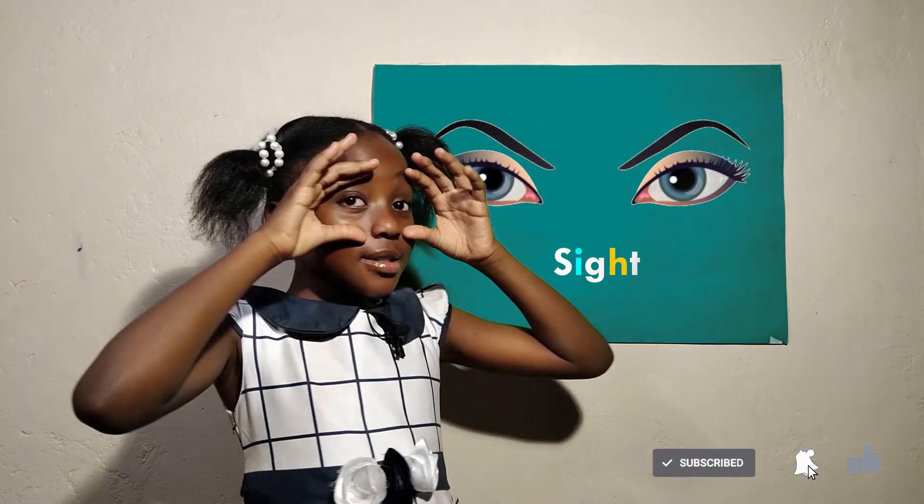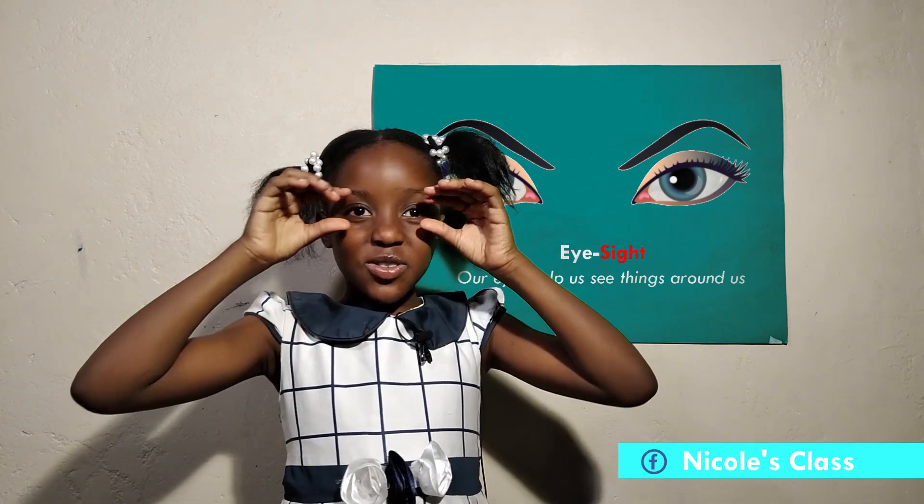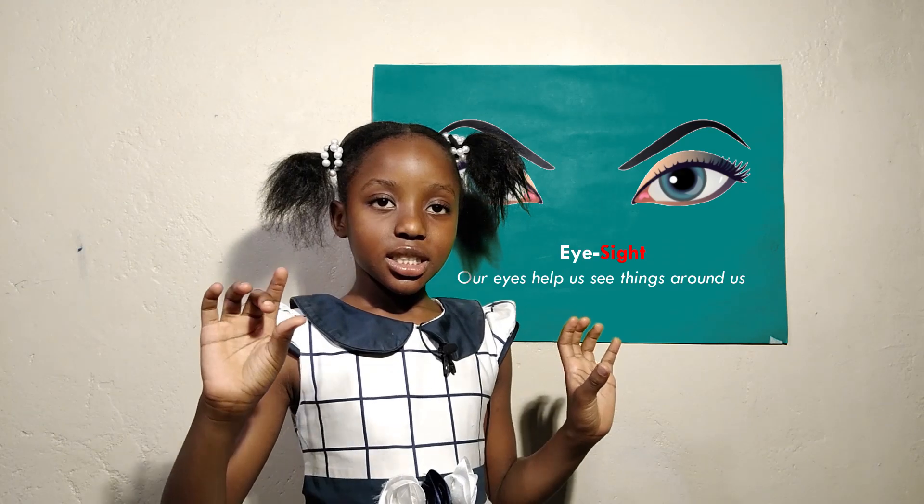These are our eyes. Our eyes help us see things around us, whether they are far away or really close to us.